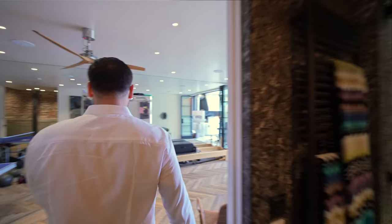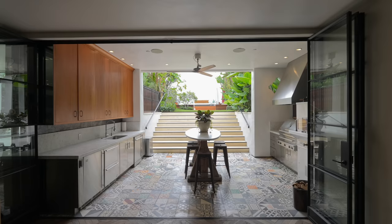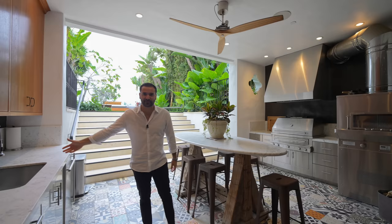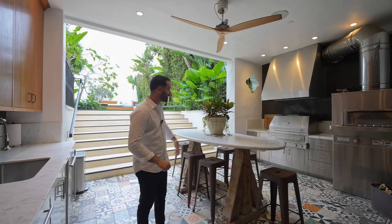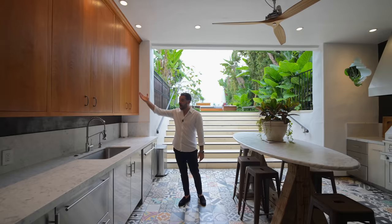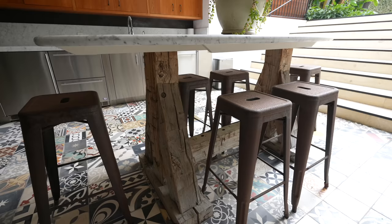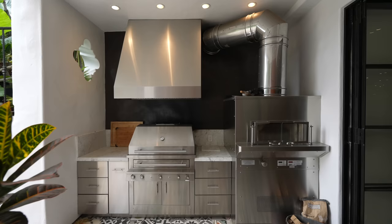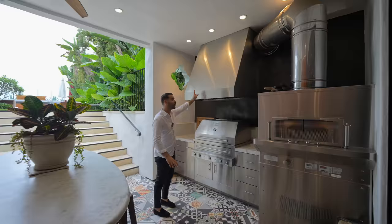Back to the center of the lower level — accordion glass doors open up for seamless indoor-outdoor flow to the outdoor kitchen. This outdoor kitchen is fully decked out: stainless steel fronts, a dishwasher, sink, upper cabinets, an island with a marble countertop and reclaimed legs. On the other side you have a proper pizza oven and a gas grill positioned so all the smoke stays outside.